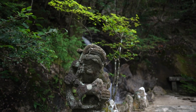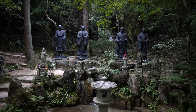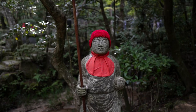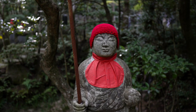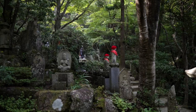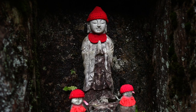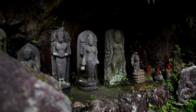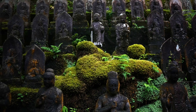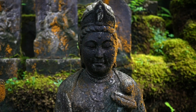As you wander through the tranquil grounds, you'll come across several memorials for the atomic bomb victims, as well as innumerable stone Jizo statues. Jizo is the protector of women, children, and travelers, and his statues are often seen wearing bright red caps. Many of these statues are covered in moss, which only adds to the temple's enchanting aesthetic.